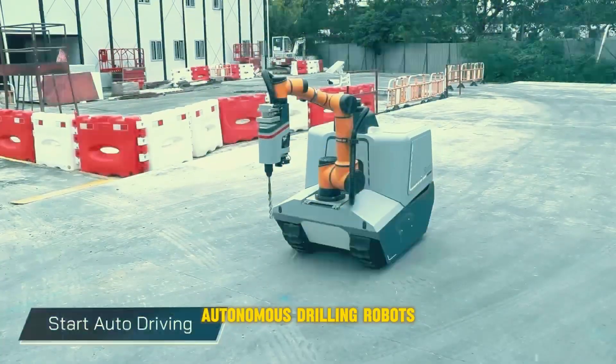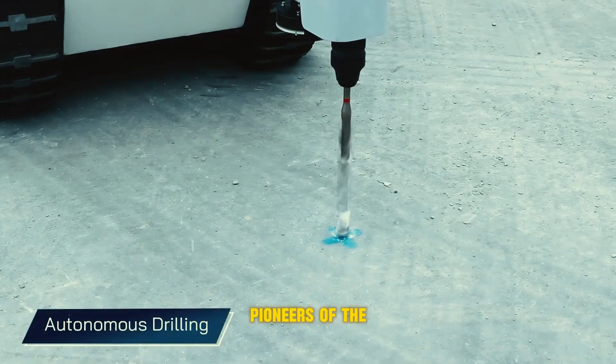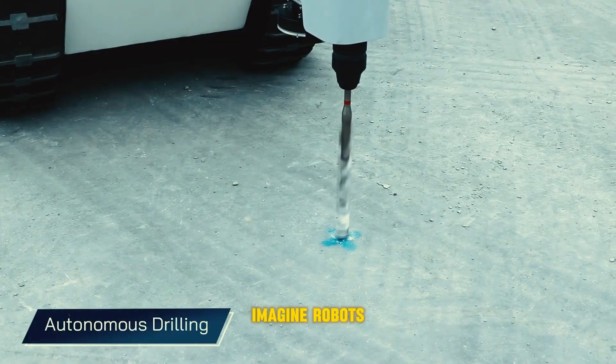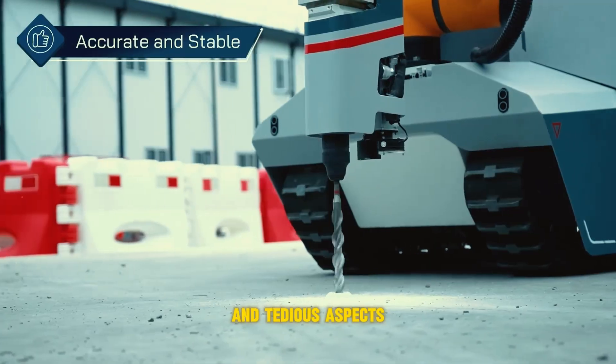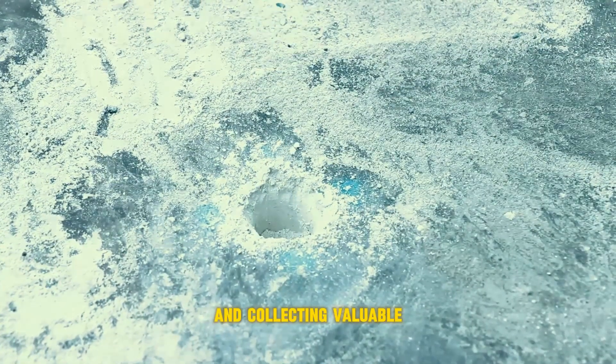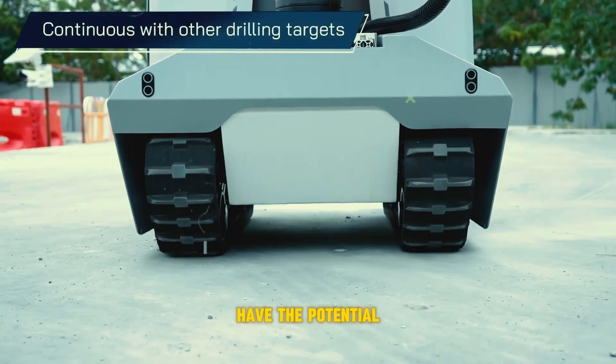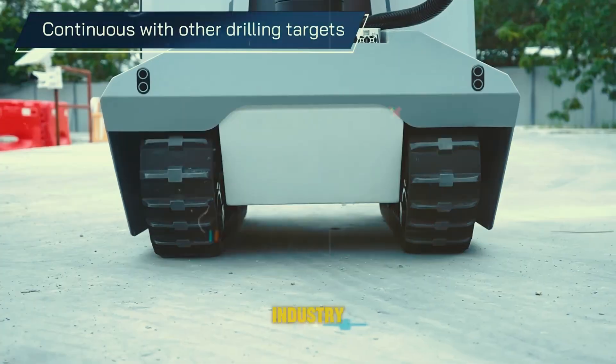Autonomous drilling robots are the pioneers of the future. Imagine robots handling the dangerous and tedious aspects of drilling, operating in extreme environments and collecting valuable data. While still under development, these robots have the potential to revolutionize the drilling industry.